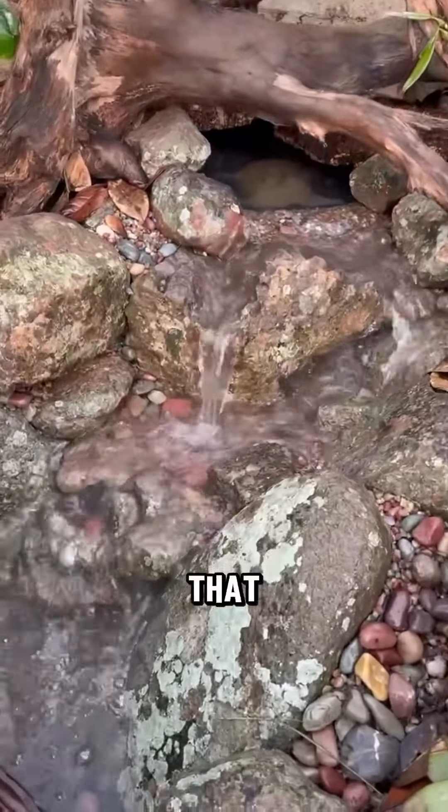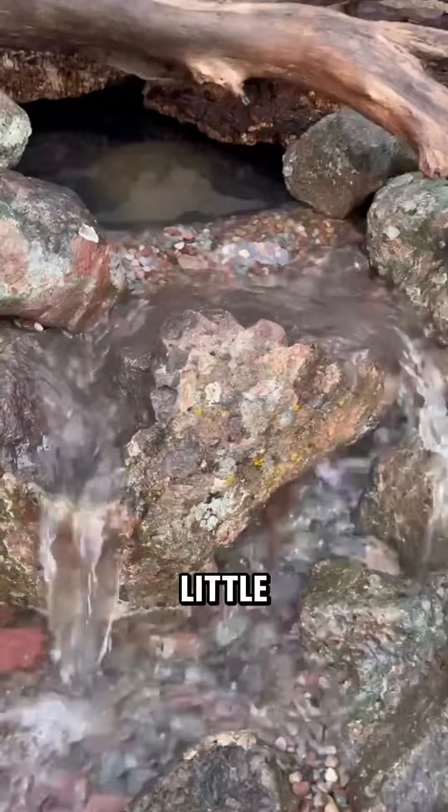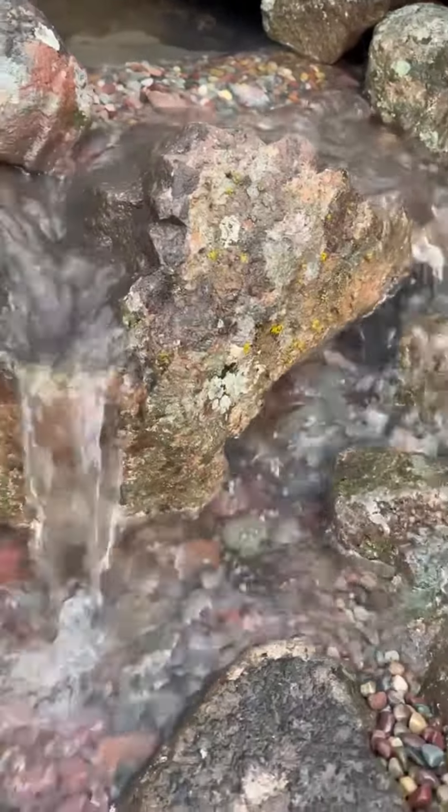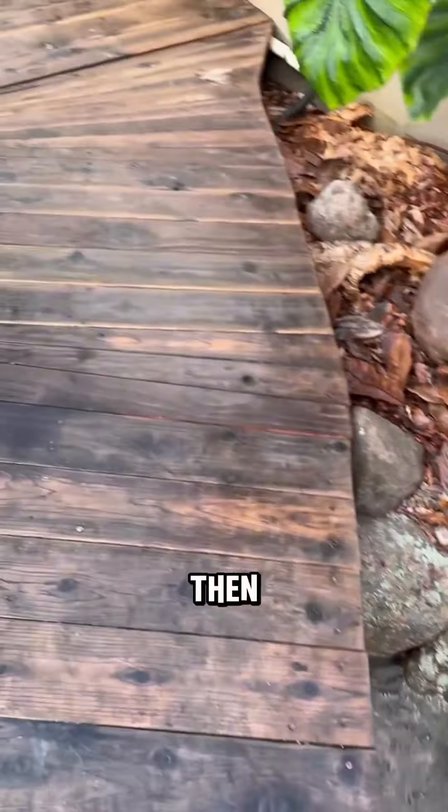Look at how gorgeous that stone is that we picked. And once again that sound — the little waterfall drops. It's just gorgeous and then how it fits in here.